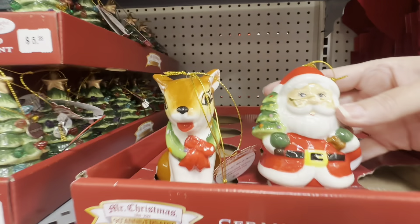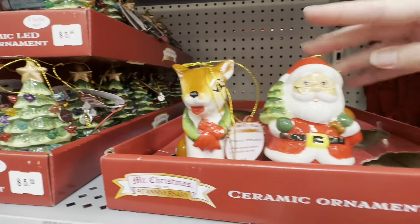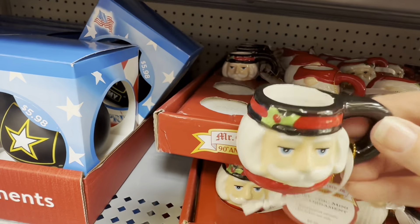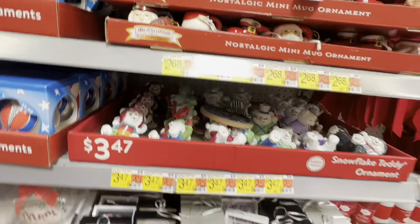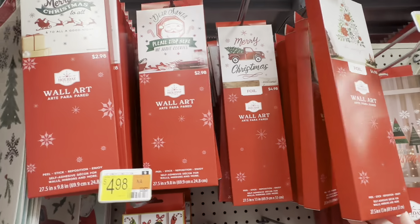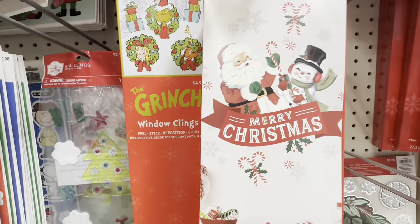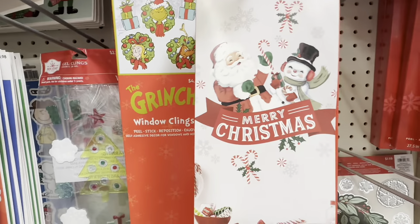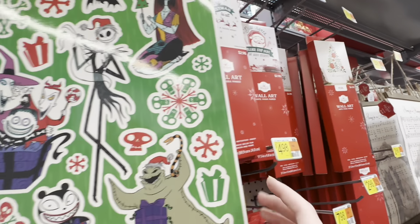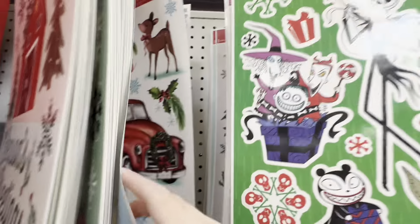More retro Christmas — ceramic reindeer and Santa for $5.98. These are adorable, $2.68 for these little guys. These are wall art stickers you can stick on your wall for Christmas that come off. They have retro Christmas stickers for $7.98. I love it all — the problem is it's going to take all my money.